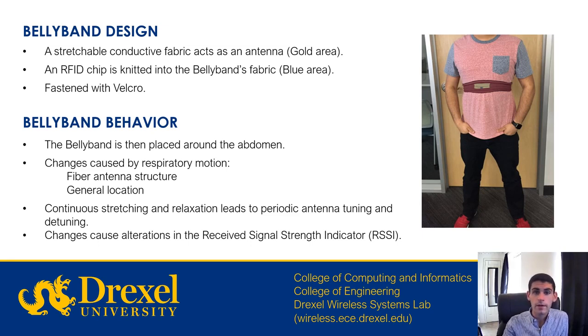The patient wears the belly band around their abdomen or waist. When the patient breathes, there are two signals that occur in the belly band. The first is that the fiber antenna structure changes in both shape and size, and the second change is the general location of the antenna also changes. These changes cause alterations in the received signal strength indicator, RSSI, from the belly band, and from these alterations we can infer respiratory activity.